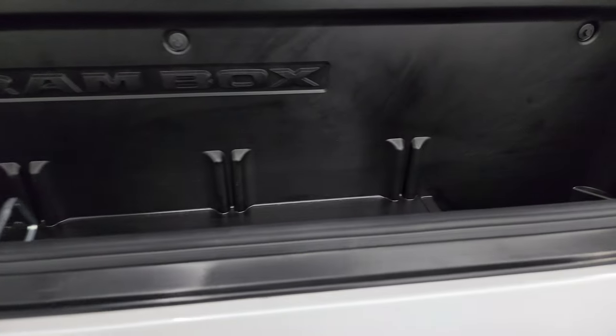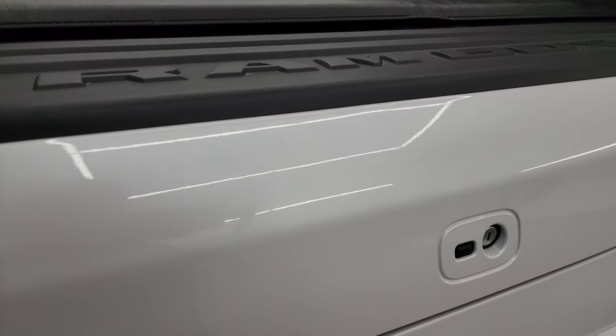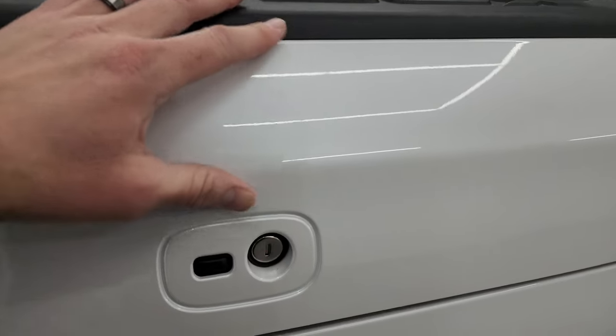The Ram Box is a really cool feature that Ram came up with. You get a nice storage area back here and it's also lockable — it locks when you lock the doors. It also has the enter-and-go system, so you just have to press the button if you've got the key in your pocket.